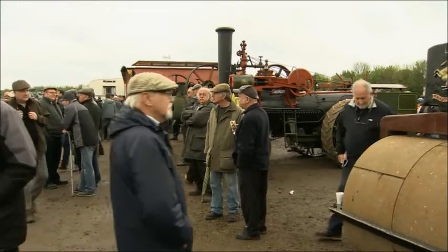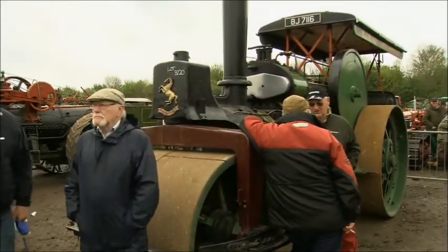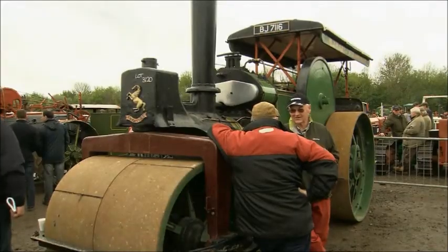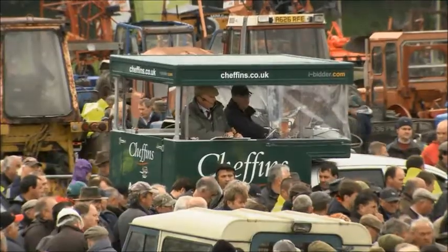Cheffins raised £27,500 for an Aveling and Porter steamroller in good working order. In the 1920s, you would have seen it laying roads in Felixstowe. But first, they have to sell the Fowler ploughing engines.